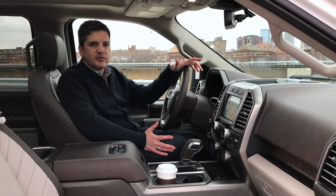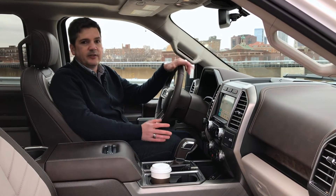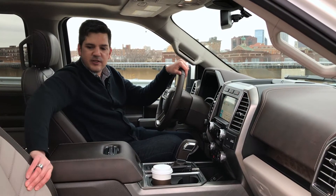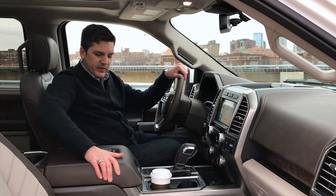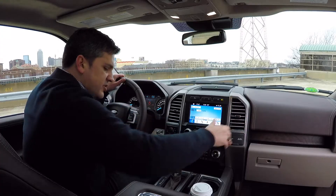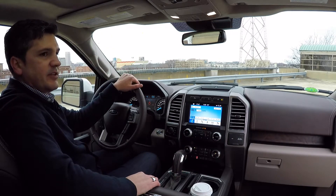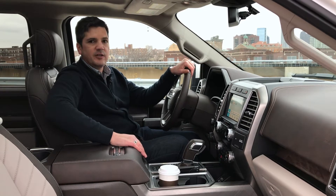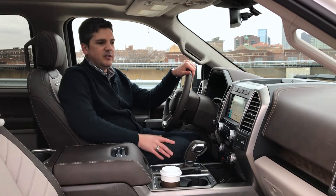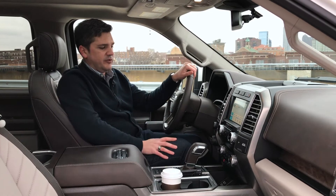Step inside and you'll see why the Limited has the soul of a Navigator — it really does almost feel like a Lincoln inside. It starts with the heated and cooled leather seats, really soft leather with adjustable headrests. All the stitching on the dash and console, real wood, just gives it an upscale ambiance. This vehicle has the B&O audio system, which sounds absolutely great. The twin panel sunroof and suede headliner round out just about everything you'd ever want in this vehicle.